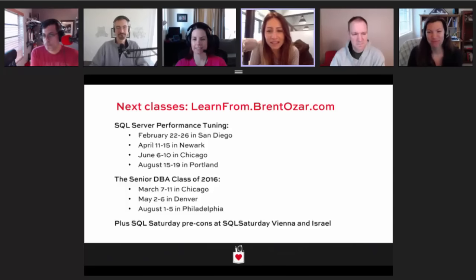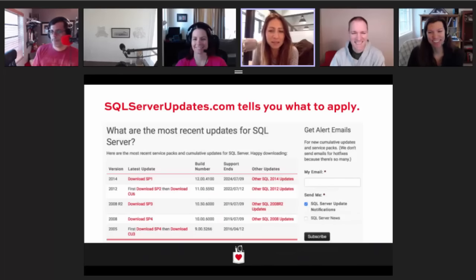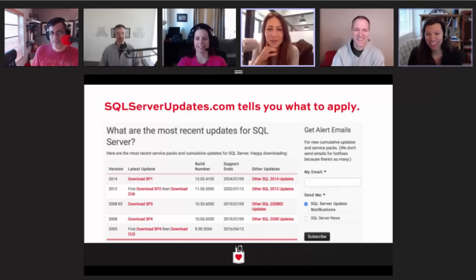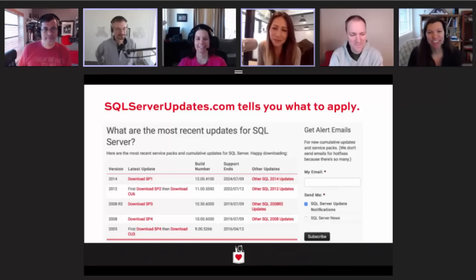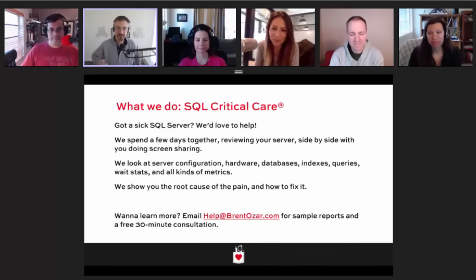Mikkel asks: I have a standard edition 3.7 terabyte database with tables over 10 billion rows and one terabyte. It's running fine with regular maintenance, but any gotchas I should be aware of? How long do your backups take? That would be my first question. How long do your backups take?